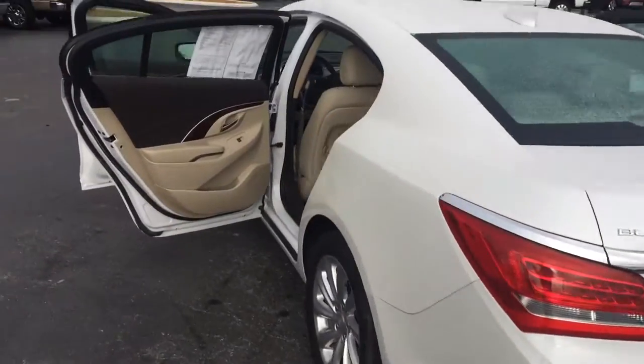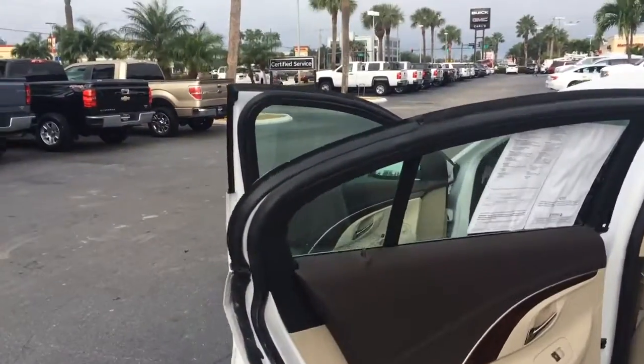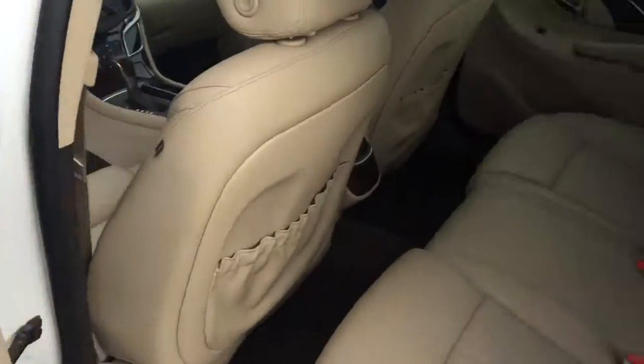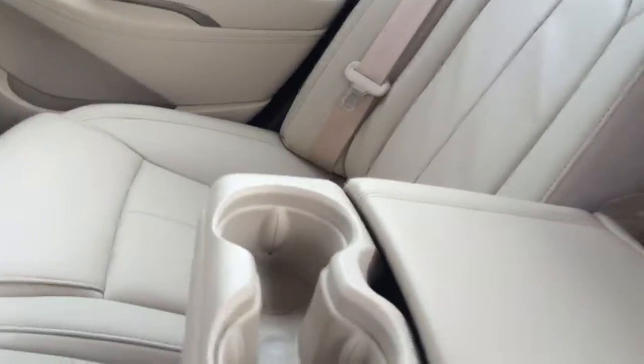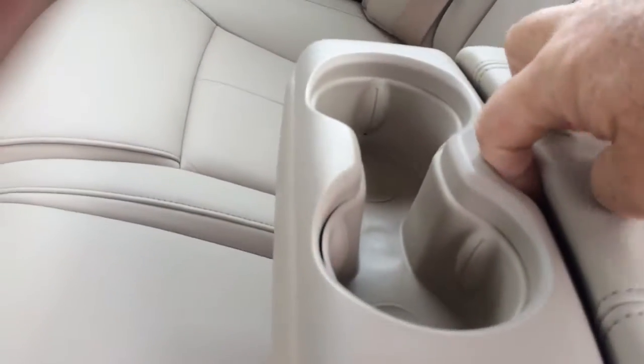The vehicle has the backup sensors. Of course, being the leather group, it does have the leather interior. AC vents in the back. Nice, plenty of room for three people to sit across here. And if not, you do have a nice little armrest here with some cup holders and a little bit of storage there also.